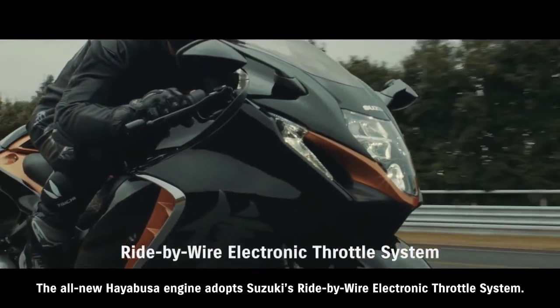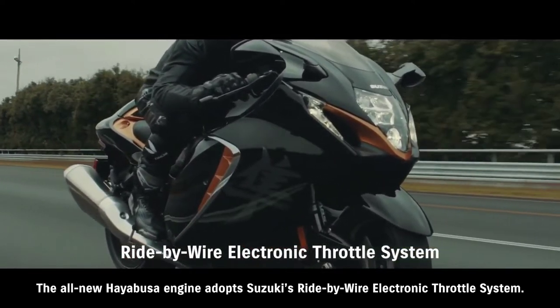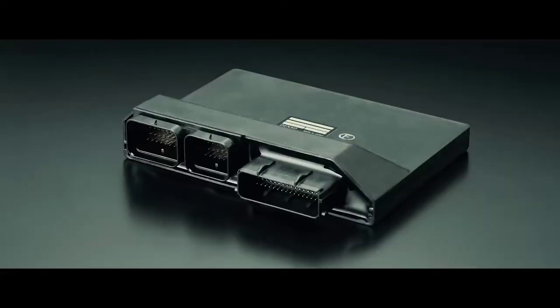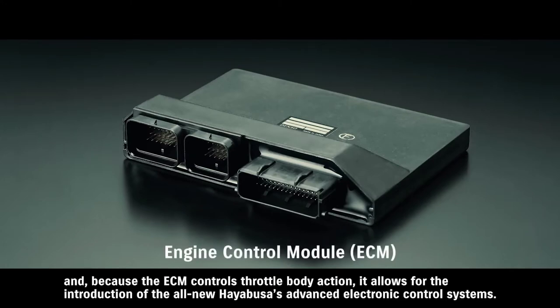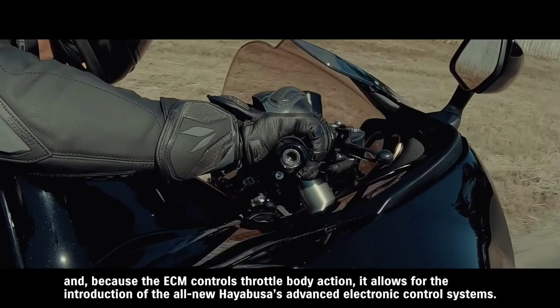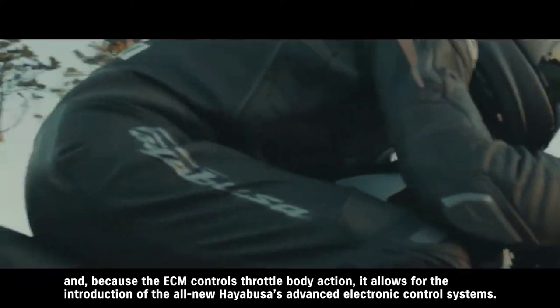The all-new Hayabusa engine adopts Suzuki's ride-by-wire electronic throttle system. It provides linear response with a light, natural feeling to throttle operations, and because the ECM controls throttle body action, it allows for the introduction of the all-new Hayabusa's advanced electronic control systems.